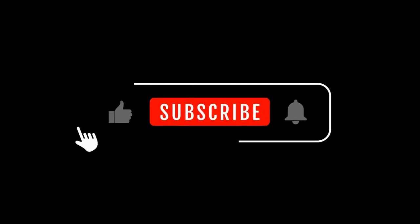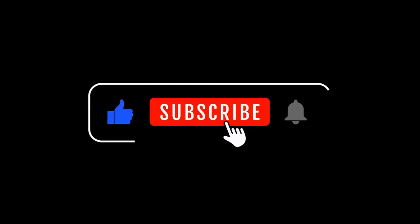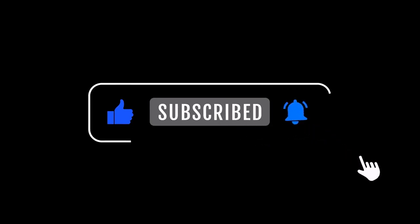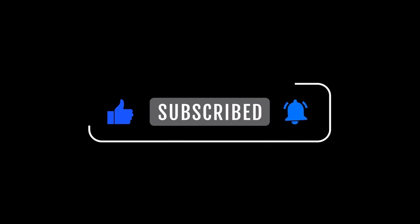Don't forget to subscribe and give us a thumbs up if you found this video helpful. Make sure to check out this video next if you're looking for organizational tips specifically designed for smaller spaces. See you in the next one!